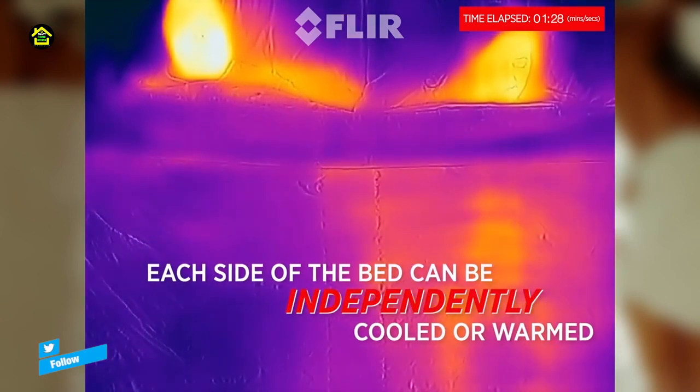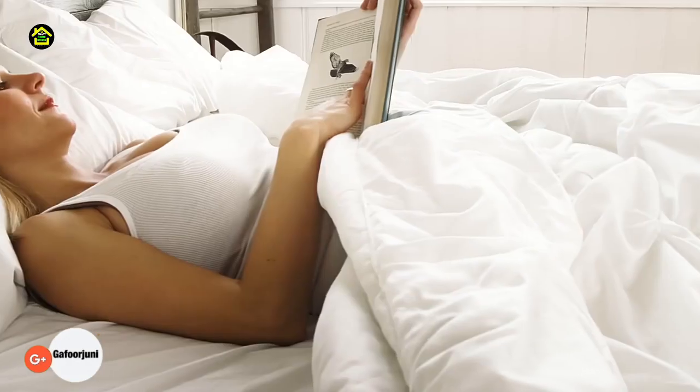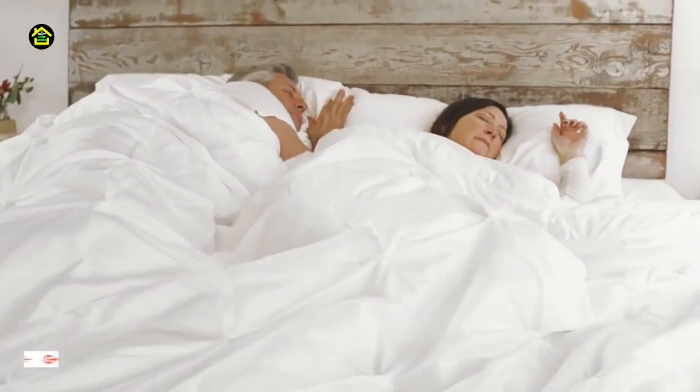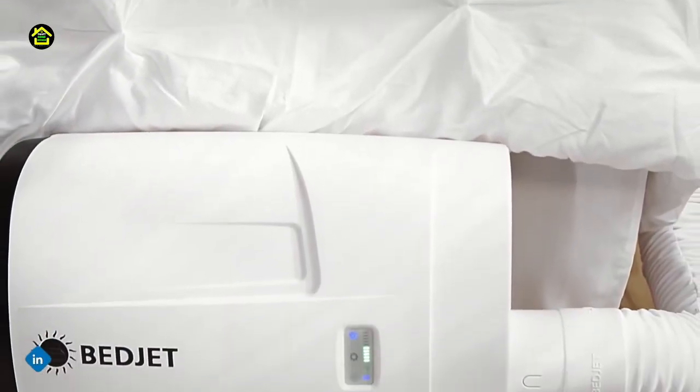A dual zone temperature upgrade option is available for couples with different sleep temperature needs. Each half of the bed gets independent cooling and heating control — stop fighting over the thermostat and sleep better together. Includes one V2 base unit with a silky quiet digital DC motor and wireless remote control.